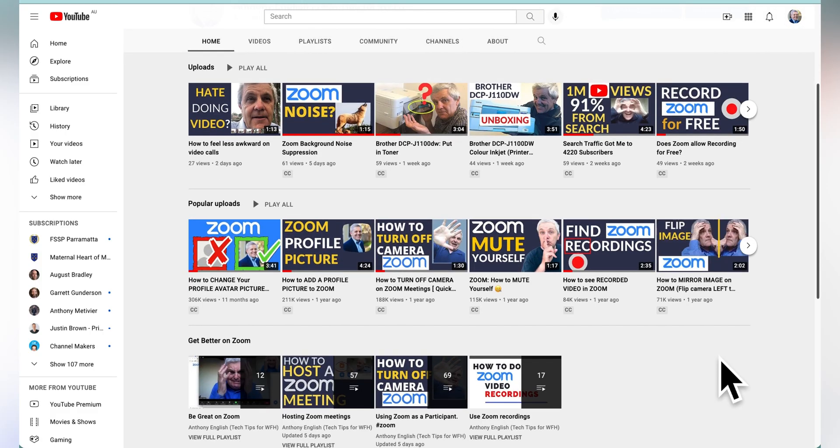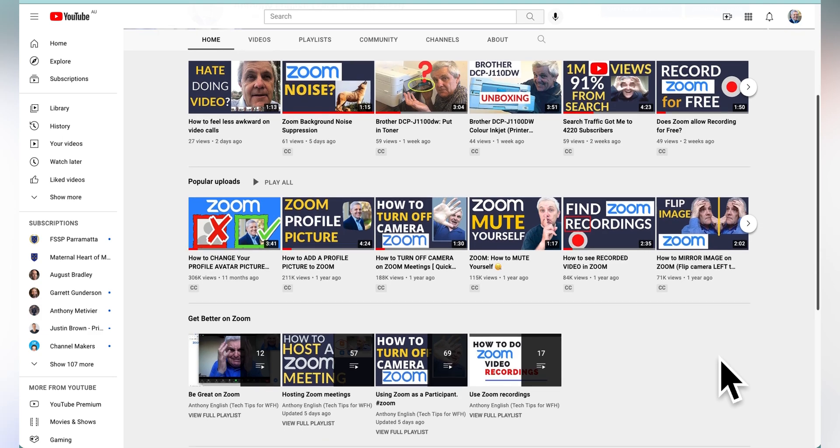If you want to learn other tips and tricks around using Zoom, check out other videos on my channel.